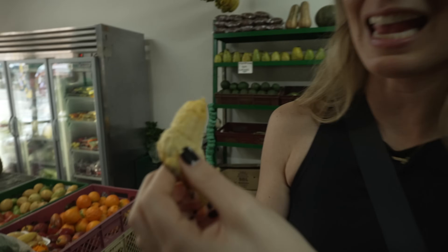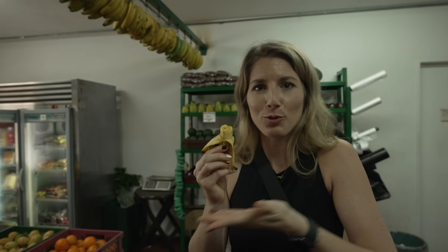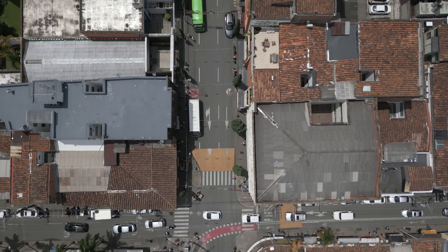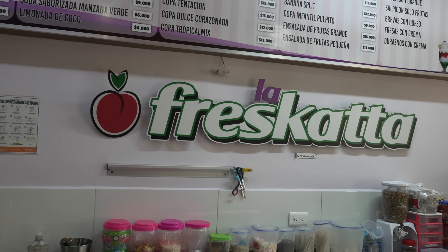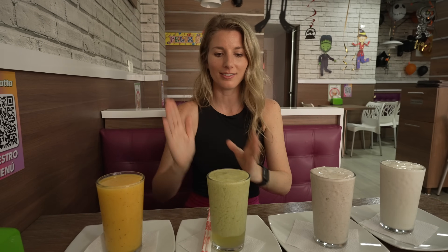It's like a plantain and a banana had a baby — that pepper was so good. We now have four juices: two made with water and two with milk. We have maracujá and lulo.